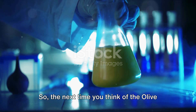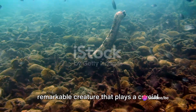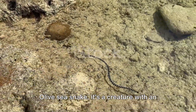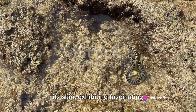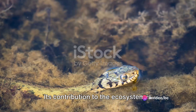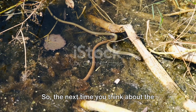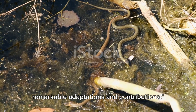So the next time you think of the olive sea snake, remember its importance. In essence, the olive sea snake is a remarkable creature that plays a crucial role in our ecosystem. To sum up, it's a creature with an extraordinary ability to breathe through its skin, exhibiting fascinating behavioral traits that set it apart in the marine world. Its contribution to the ecosystem is invaluable, and its venom, paradoxically, holds promise for medical advancements. Remember the olive sea snake and its remarkable adaptations and contributions.